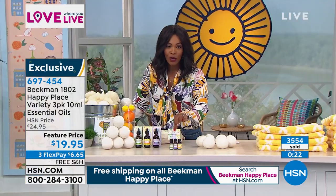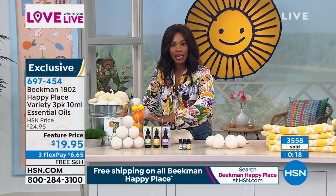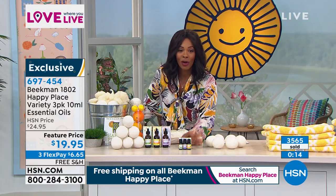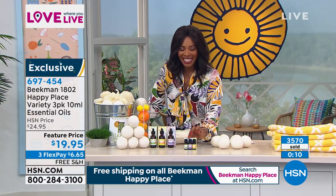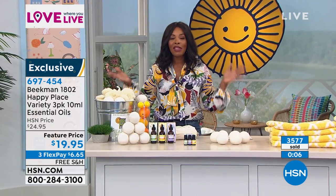These are cosmetic grade essential oils — you're going to love the scent. The idea is that you get all three of them. So if you choose your scent in your today's special and then want to try the variety pack, please go ahead and get that as well. You've got three flex pay, free shipping, and we'll send it right out to you. This is exclusive to us here at HSN. We've got so much more with Happy Place.